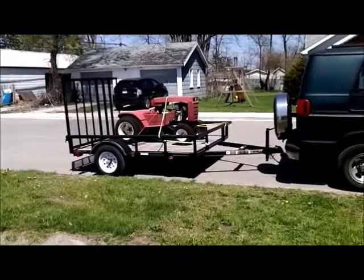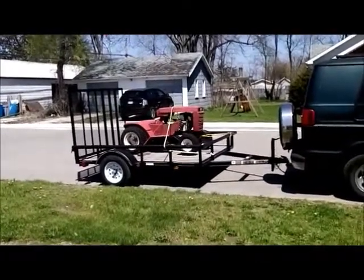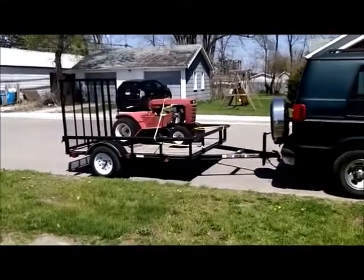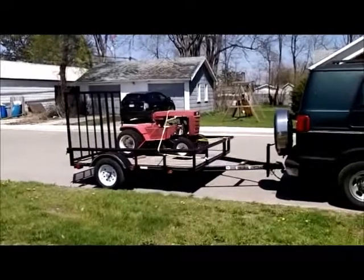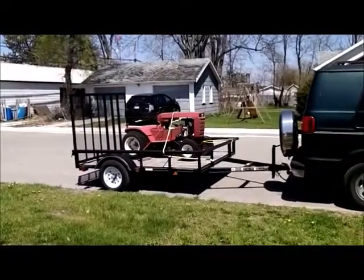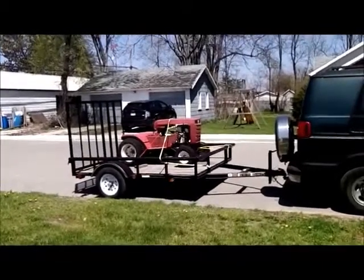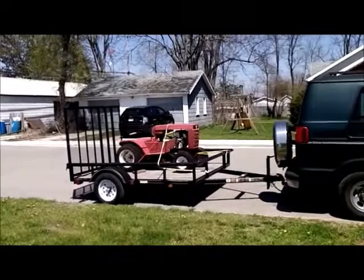This is going to be my first tractor video in a long time. I'm doing some work to this tractor — it does run, but I need to do a carburetor clean and an oil change. It's also got a bad oil leak, so I want to pull it and put it up on the bench and take a look at it.